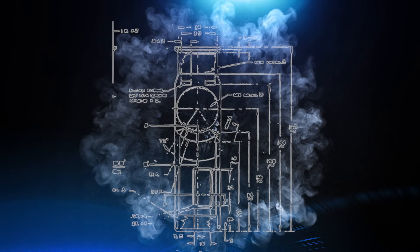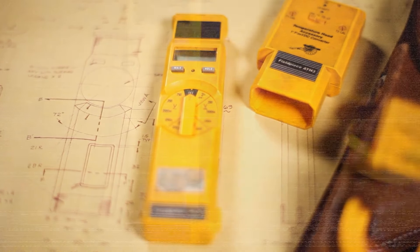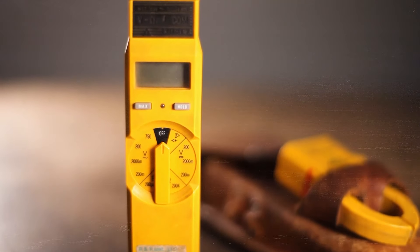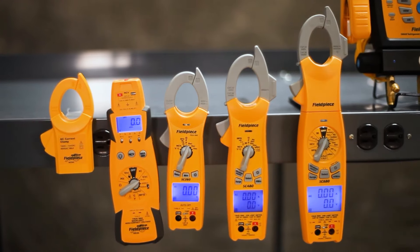Our original stick meter started it all in 1990. A first of its kind, designed to accept multiple accessory heads, it was a pioneer in its ability to measure two temperatures at the same time. Since then, Fieldpiece has never ceased to impress the HVACR community.